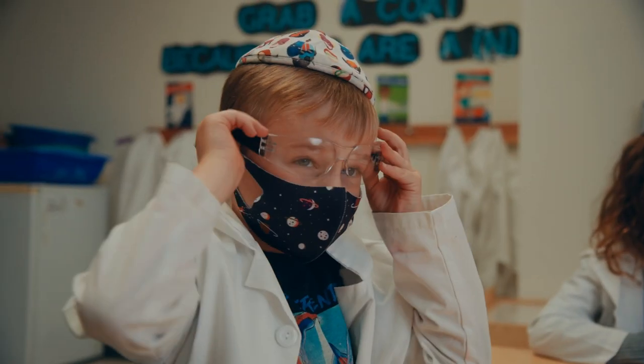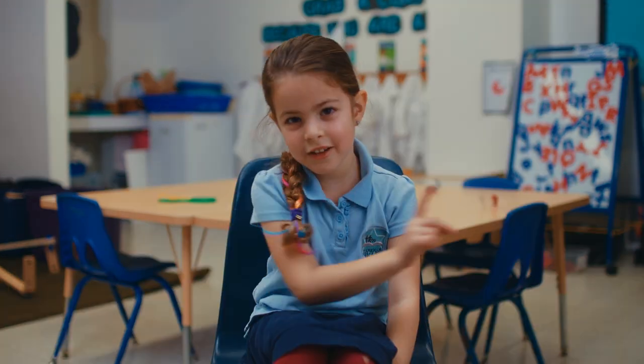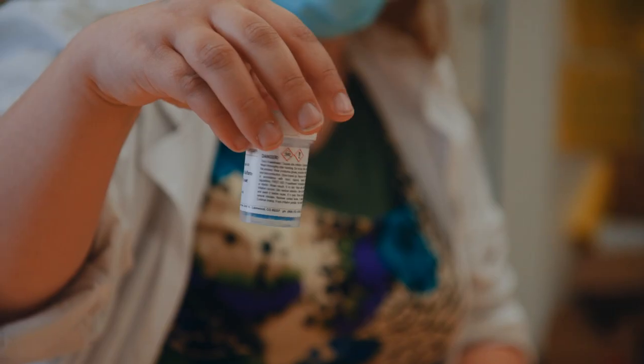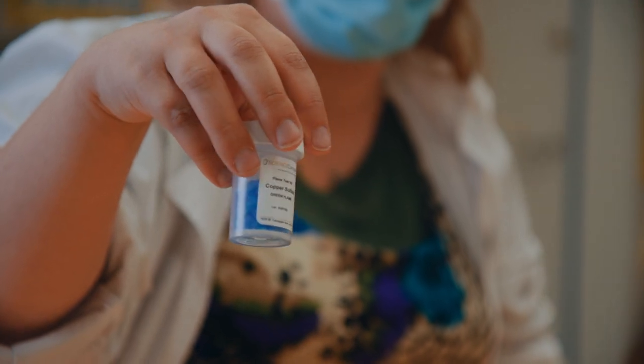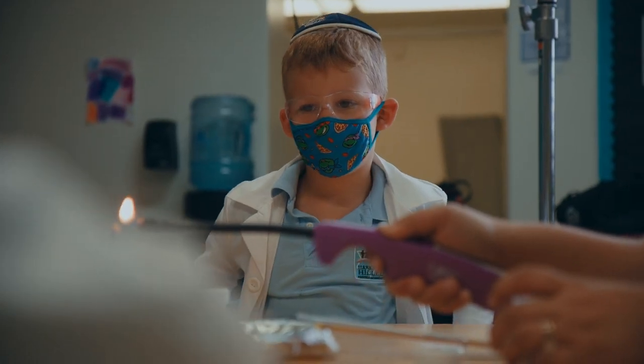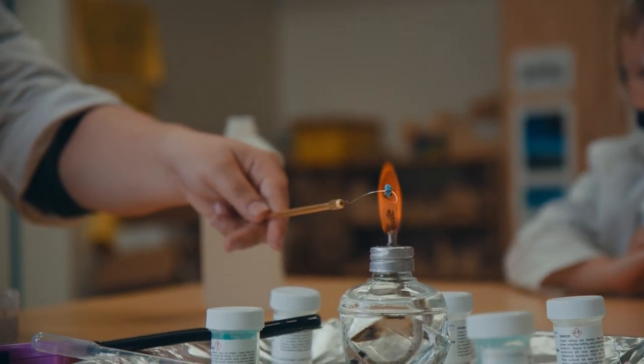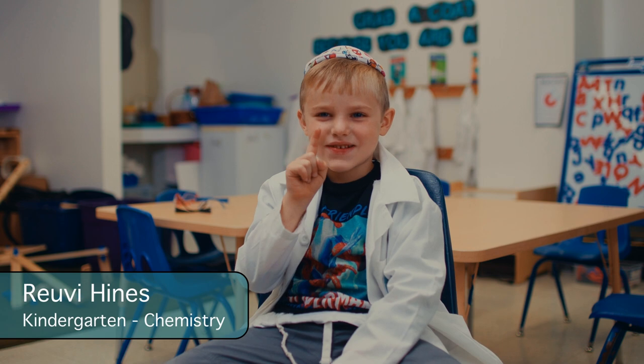We had to wear glasses to keep our eyes safe when we do chemical reactions. And now I'm ready to do the experiment. Don't try this at home. First, she got a little thing, and then she lit the string, and then she put the wax over it, and then it changed different colors. That's called a chemical reaction.